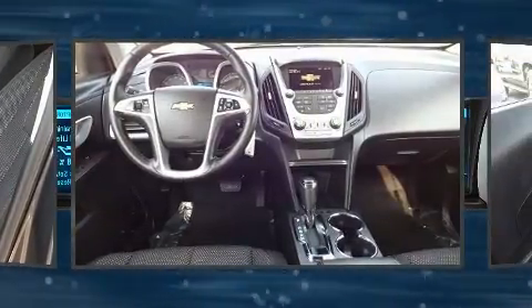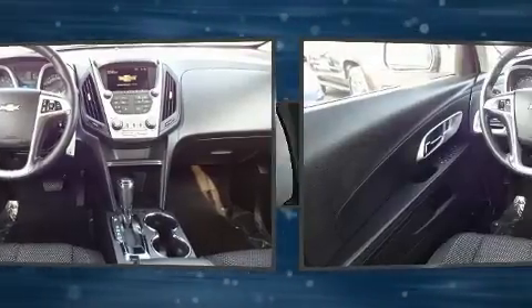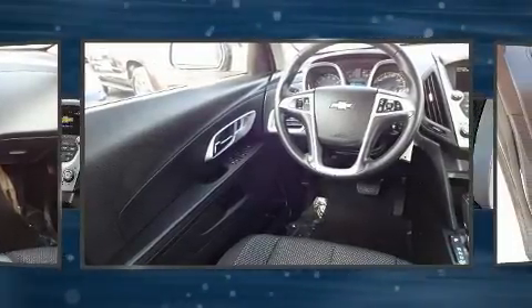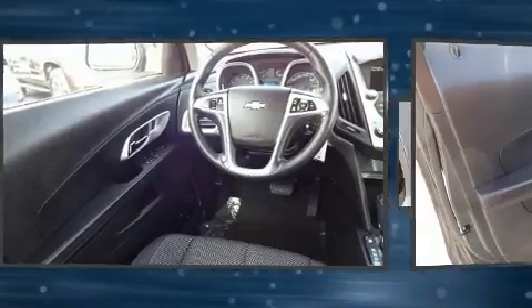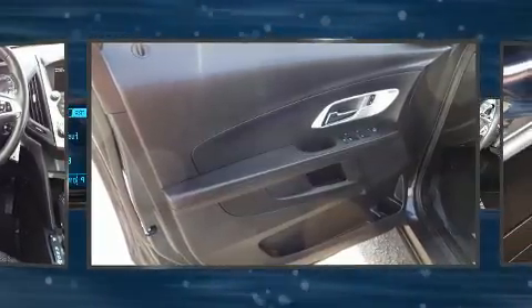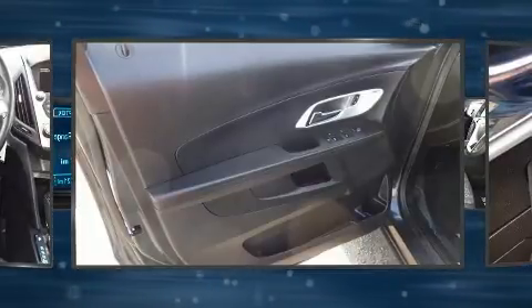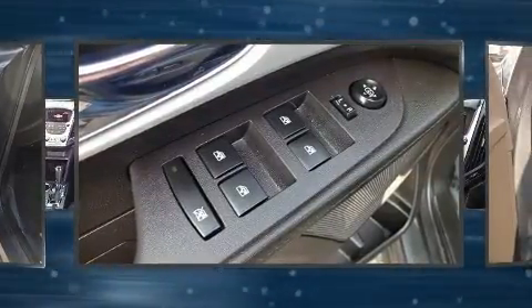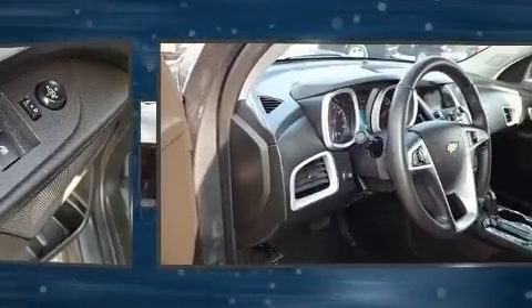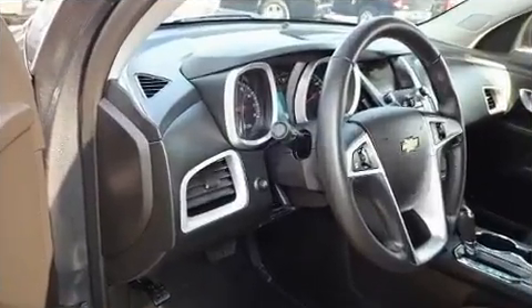Chevrolet prioritized practicality, efficiency, and style by including delay-off headlights, a tachometer, heated door mirrors, rear wipers, and a split folding rear seat. Passengers are protected by various safety and security features, including head curtain airbags.